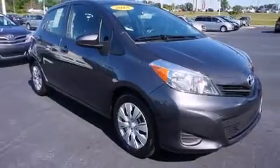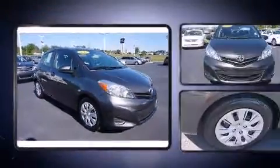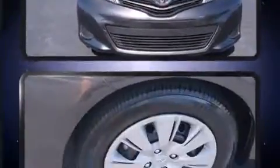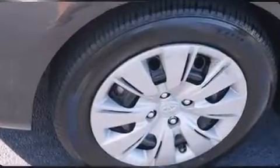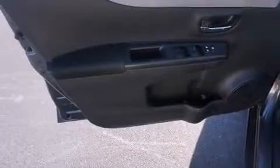Toyota ensures the safety and security of its passengers with equipment such as dual front impact airbags with occupant sensing airbag, head curtain airbags, traction control, brake assist, and ABS brakes. Various mechanical systems are monitored by electronic stability control, keeping you on your intended path.